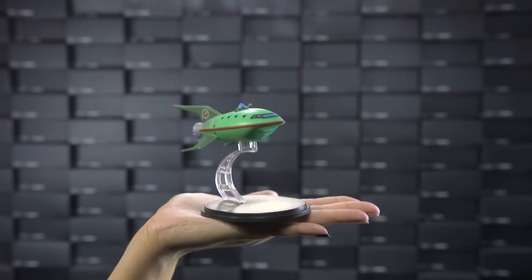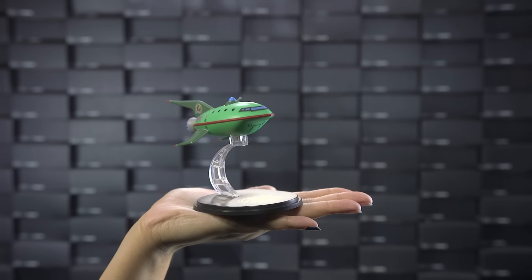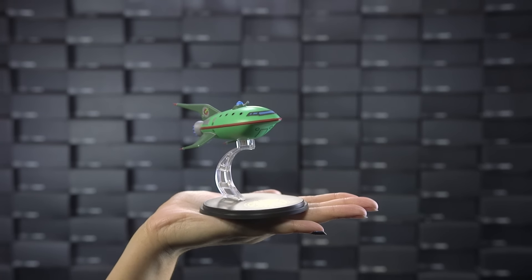Next up is the exclusive Planet Express ship model from Futurama and our friends at QMX. It's a beautifully detailed recreation of everyone's favorite outer space delivery truck that fits conveniently on most shelves for all those tough interstellar parallel parking situations.